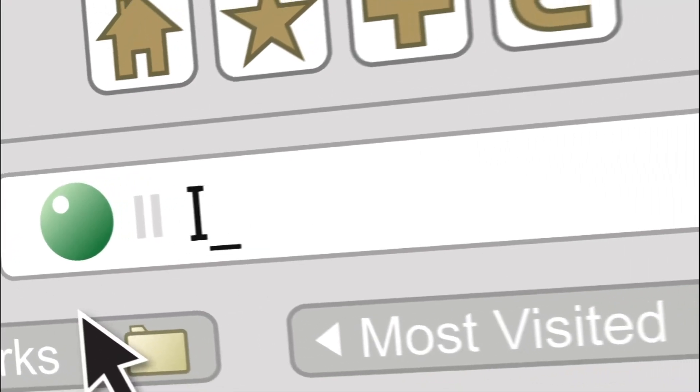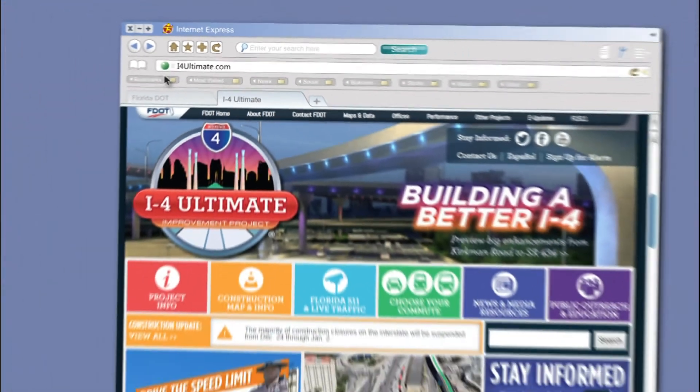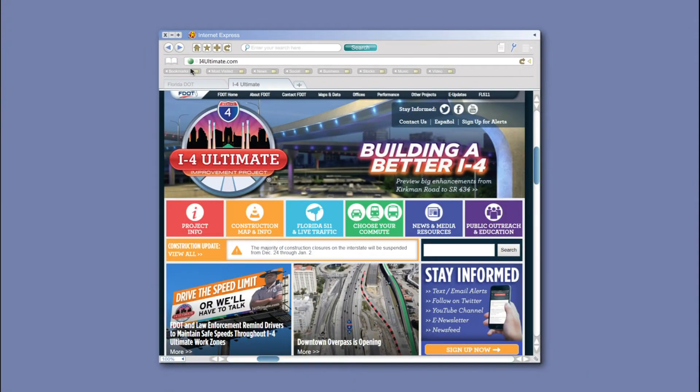To learn more about express lanes and the entire I-4 Ultimate project, visit i4ultimate.com. The website has information about the entire 21-mile corridor and what changes are being made. On the website, you can sign up for route-specific email and text alerts and our monthly e-newsletter.